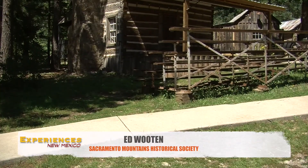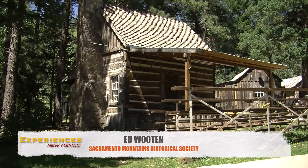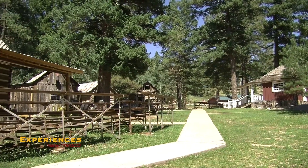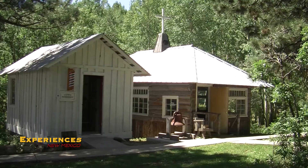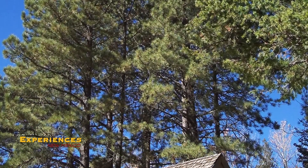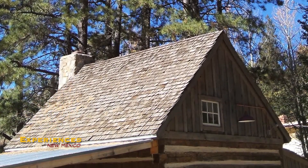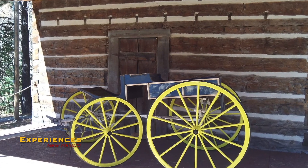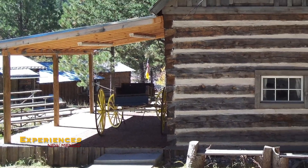Good afternoon, my name is Ed Woten and I'm the president of the Sacramento Mountains Historical Society. We are at the Sacramento Mountains Historical Museum and Pioneer Village in Cloudcroft. We have two and a half acres here and 14 buildings around us full of exhibits. Our museum is actually celebrating its 40th anniversary.